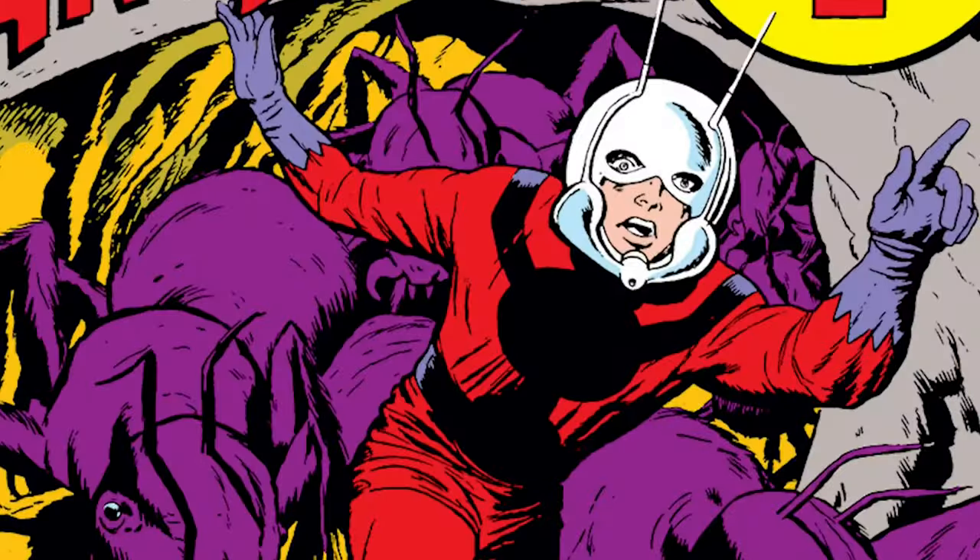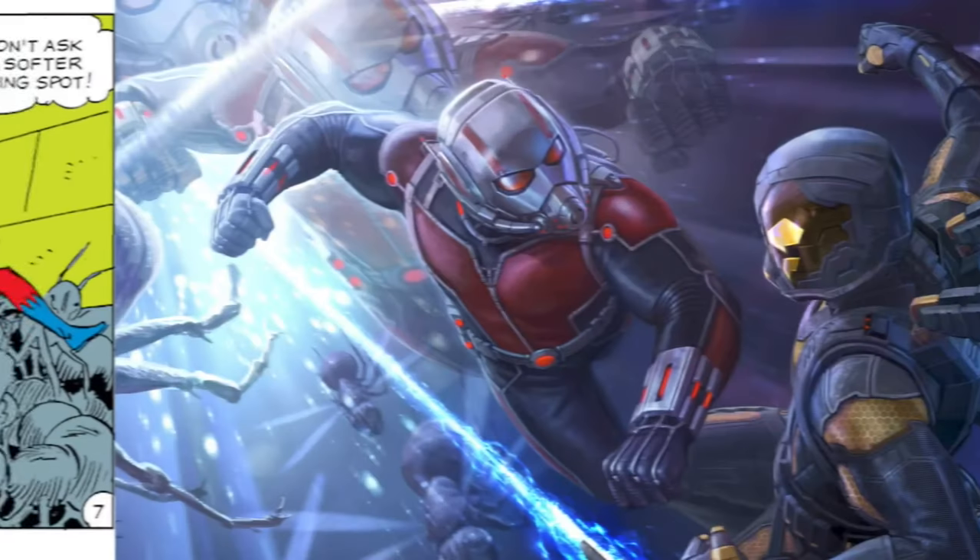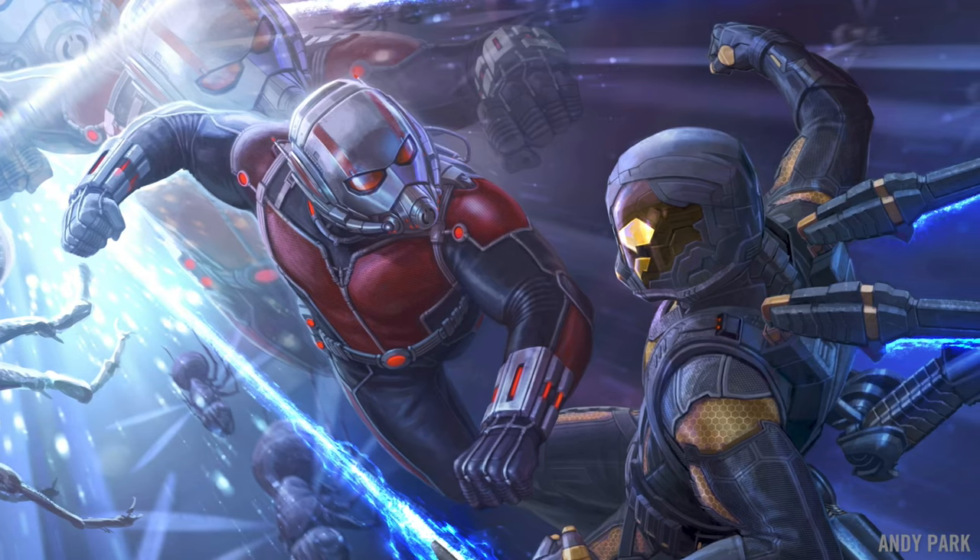We wanted to, of course, look at the original comic book design by Jack Kirby. Take that look and how do we translate that into a reality of the story that we're telling.